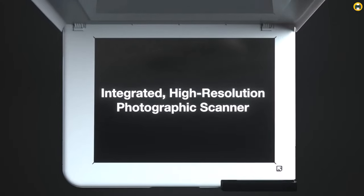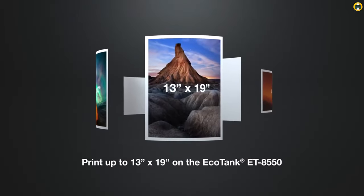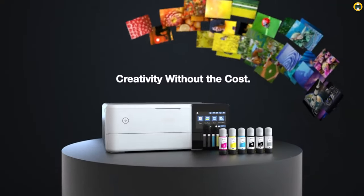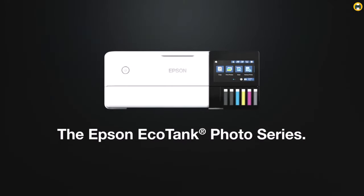Its exceptional printing quality, user-friendly features, and efficient ink system make it one of the best eco-solvent printers available on the market in 2023. If you're looking for a reliable and efficient printer that delivers exceptional results, the Epson EcoTank Photo ET8500 is definitely worth considering.